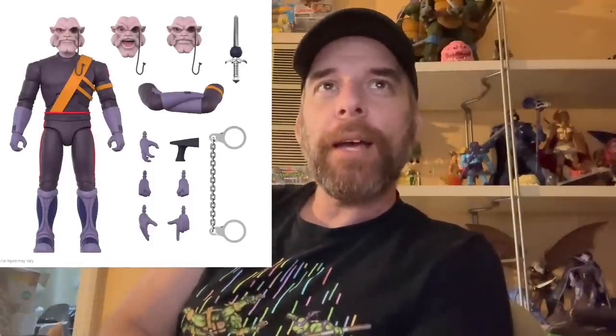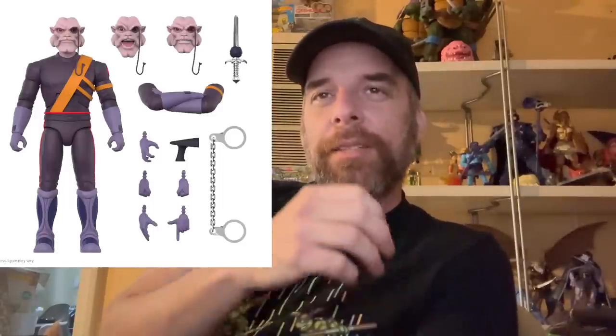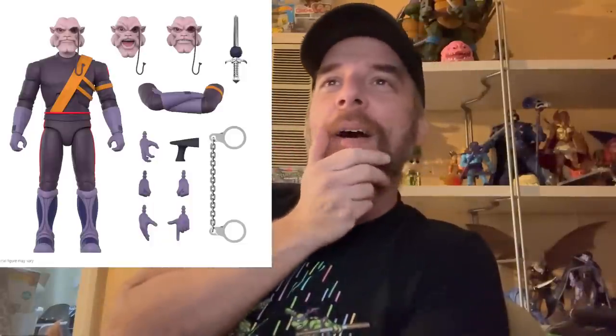Next up, Captain Shiner. I loved this character as a kid. He's got three heads — a screaming head, a gritting head, and a regular face. He's got his sleek black outfit, his gun, handcuffs, and a wrapped Omens-style accessory. Funnily, he's got a crossing-arms accessory, which is pretty much Super7 admitting they're very limited with their articulation — though crossing arms is hard in general, even for NECA figures. You pull his arms off and get a nice crossing-arms configuration.